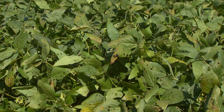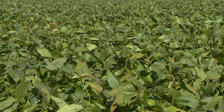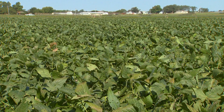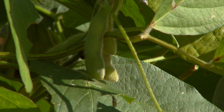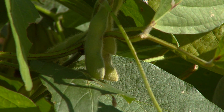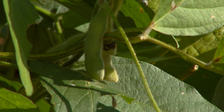Is there anything producers can do next year to prepare for this, or is it just something you need to watch for and monitor? We just need to watch for it and monitor, because the rust doesn't overwinter here in Oklahoma — it only overwinters below the freeze line. We'll keep checking for rust each year and let producers know when they need to worry about it.